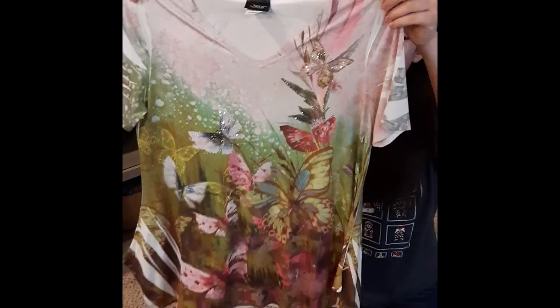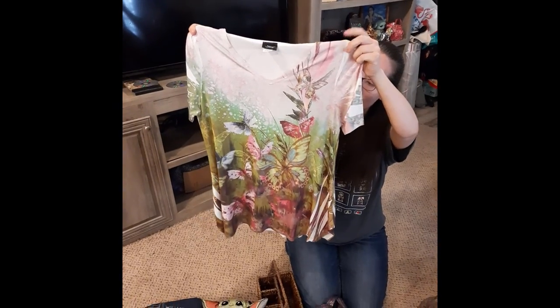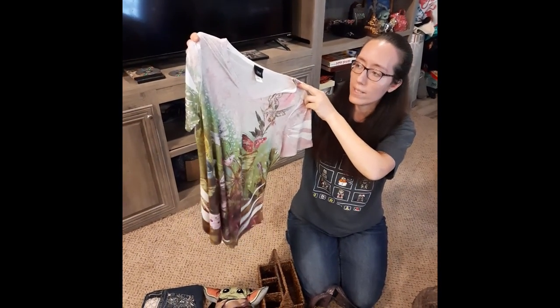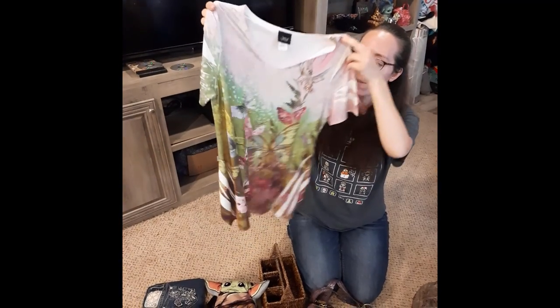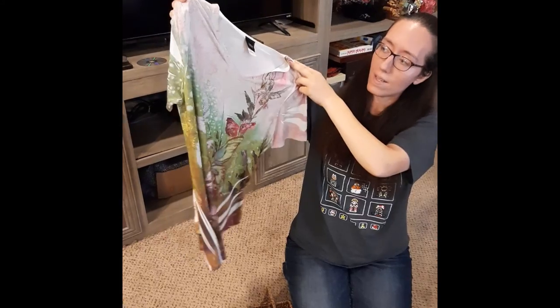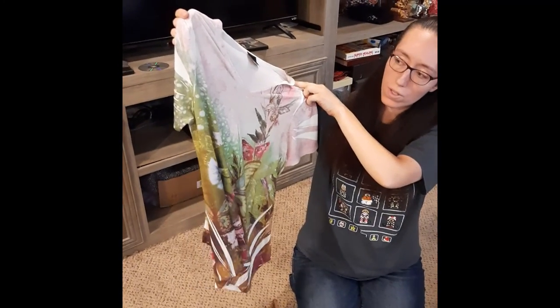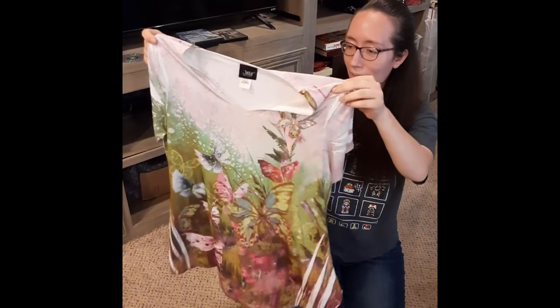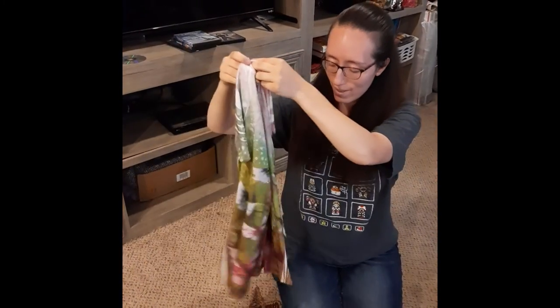And last but not least, we have this beautiful butterfly top. It actually looks larger than what the tag says — the tag says it's a small, but it could actually go as maybe a large or even an extra large. It may even fit me. Very cute.